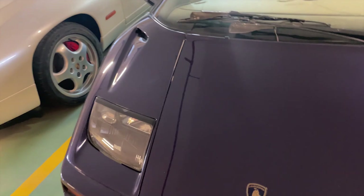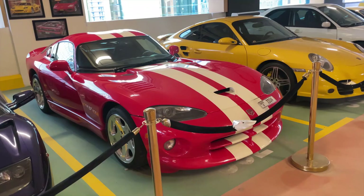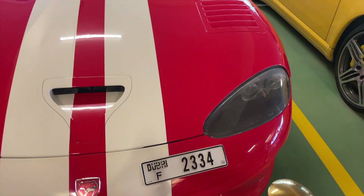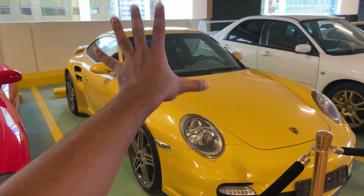Up next, we have the classic Dodge Viper V10 — it's a GTS model. Just take a look at the specs. You guys have to take a look at the number plates — these cars are actually pretty unique, it's F2334. And up next, we have a Porsche. To be honest, I'm not a huge Porsche connoisseur, so I feel like this is a very special Porsche. Let me know in the comments below what Porsche you think this is.